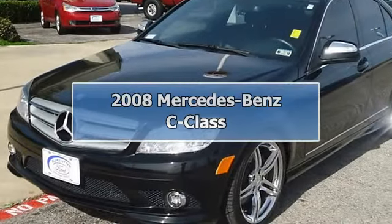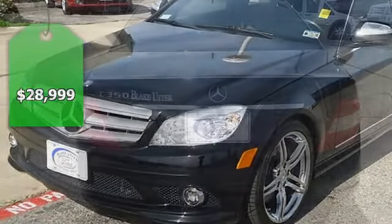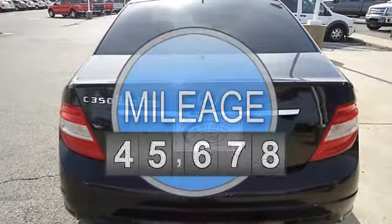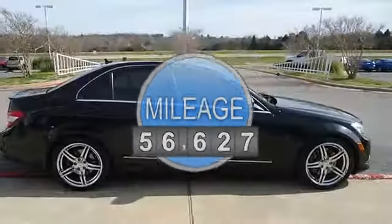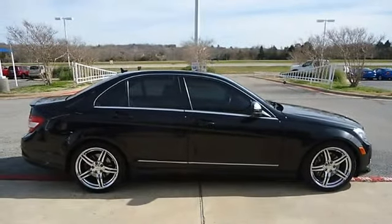This 2008 Mercedes-Benz C 350 Sport will take you down the road in style. Totally loaded with sporty black leather interior, power windows, power locks, power mirrors, power driver's seat, heated seats, power sunroof, navigation — and check out those wheels.